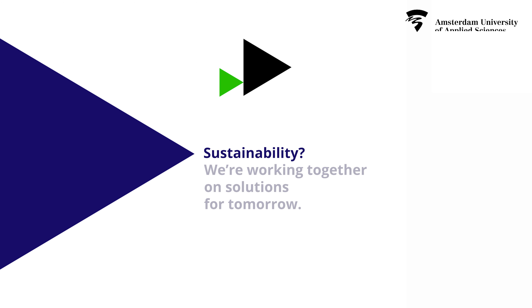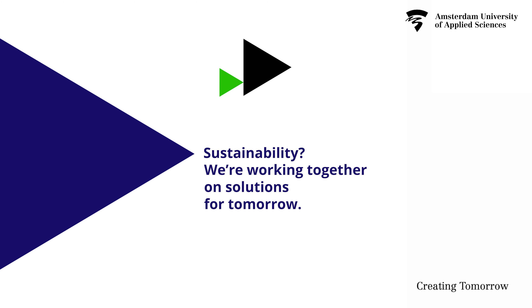Sustainability — we're working together on solutions for tomorrow. Grow.